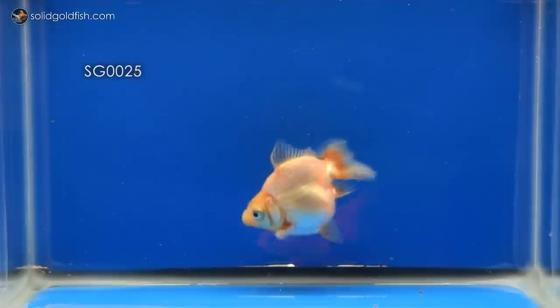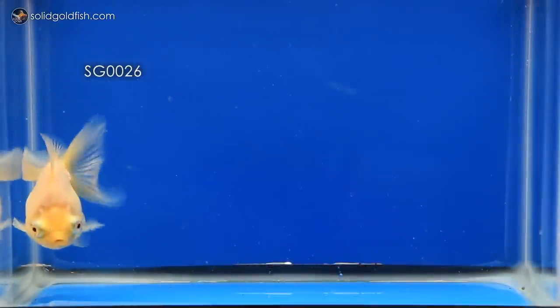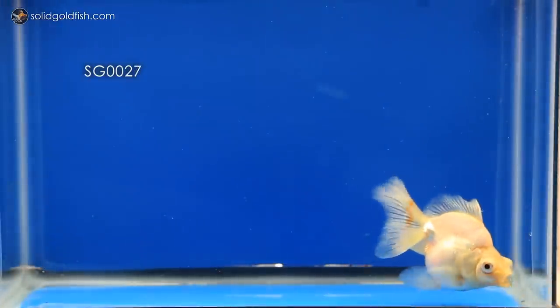Thanks for watching guys. Stay tuned for next week's video, which will be the much-anticipated Solid Gold office tour so you can see my workspace, where all the magic happens, and my ever-growing collection of cool goldfish stuff. Until next time, stay gold!